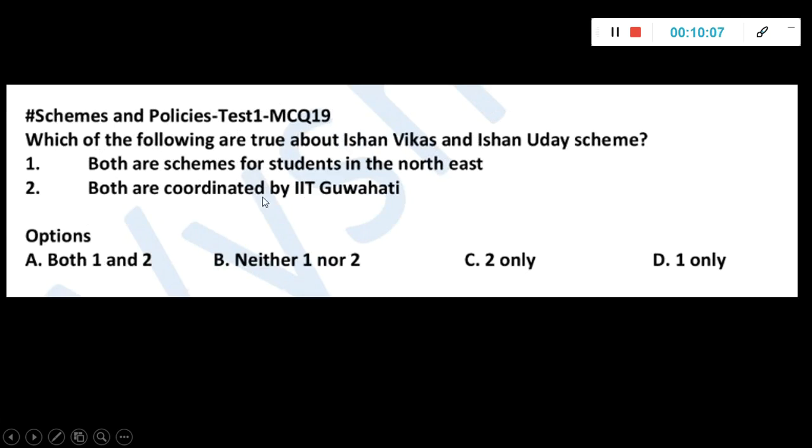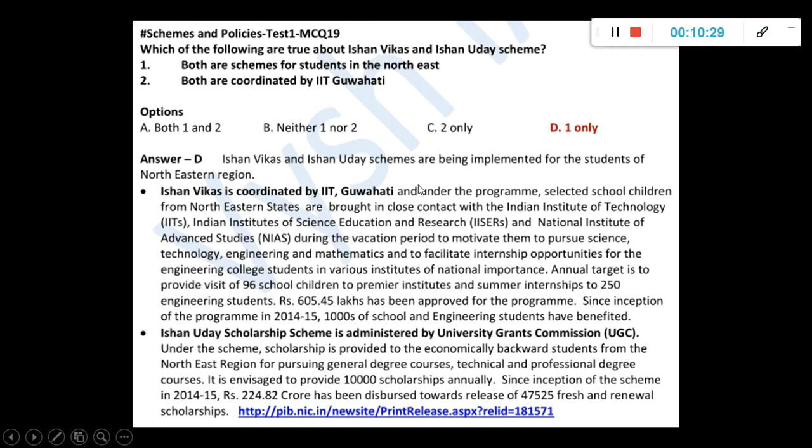Which of the following are true about the Ishan Vikaz and Ishan Uday schemes? Both are schemes for students in the Northeast. Both are coordinated by IIT Guwahati. Only one is correct — the coordinator is different. One is coordinated by IIT Guwahati and Ishan Uday is coordinated by the University Grants Commission. These are not recent schemes, but because they complete four to five years of funding cycles, they are picked up. This is a scheme-specific test so questions are also based on older schemes.